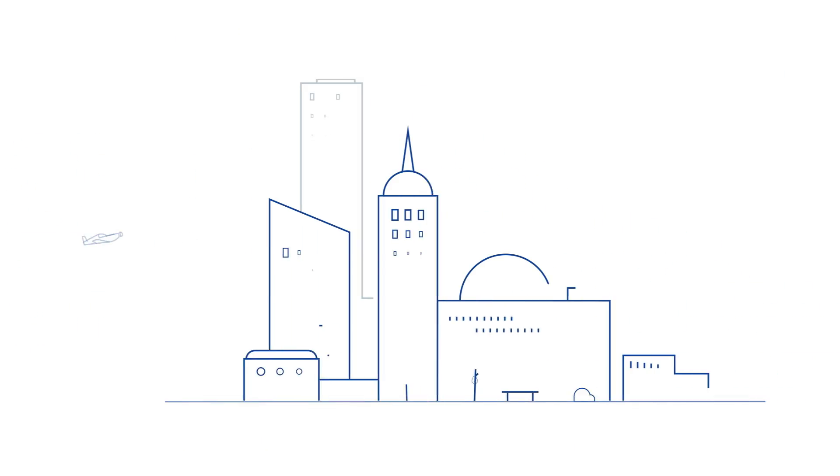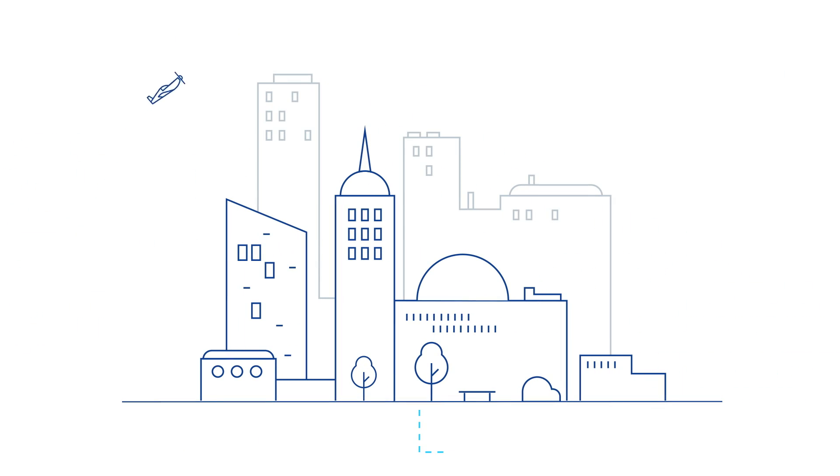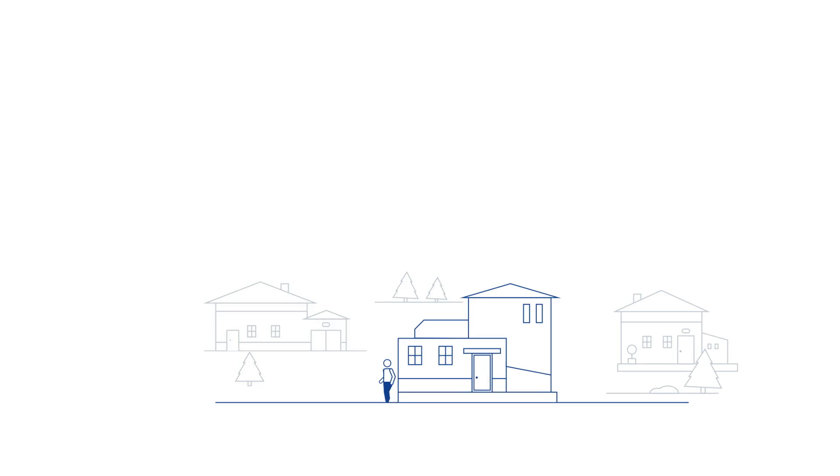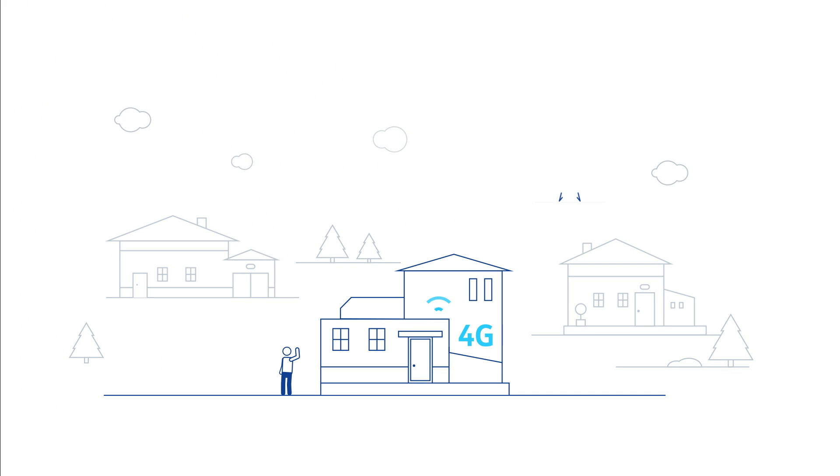Current solutions include high-speed cable and DSL, but they don't reach everybody. Another solution is 4G routers, which connect to the local mobile phone network. Unfortunately, a good enough signal needed for true high-speed Internet is often unobtainable indoors.